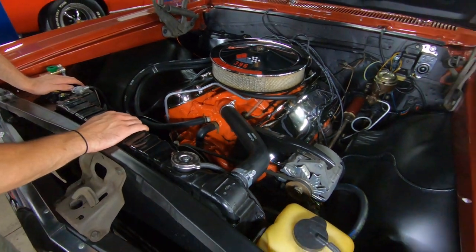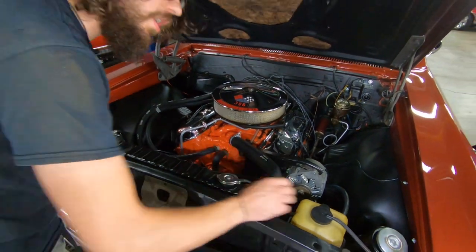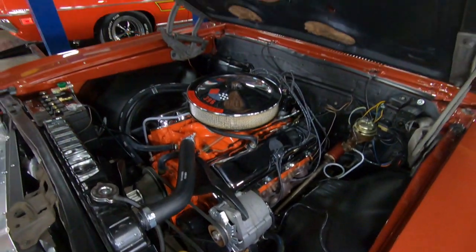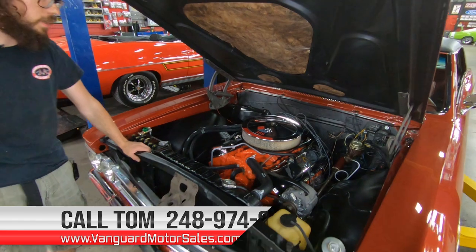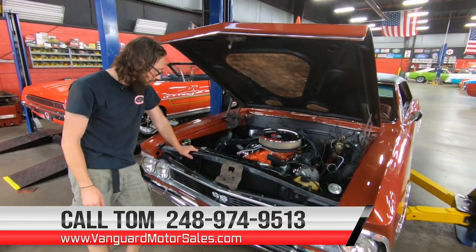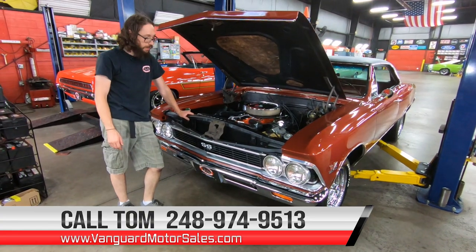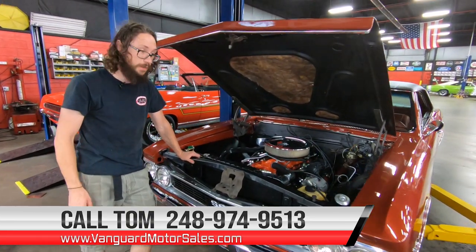Overall, a very, very nice car. As I mentioned, this one was optioned with power steering. Textbook perfect, numbers-matching - everything about it. If you'd like to have this one parked in your driveway, give Tom a call at the number below and let Vanguard Motor Sales park this Chevelle in your driveway. We'll see you in the next one.